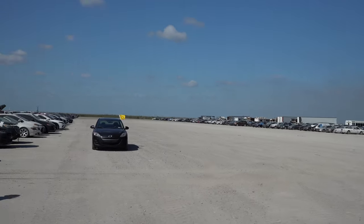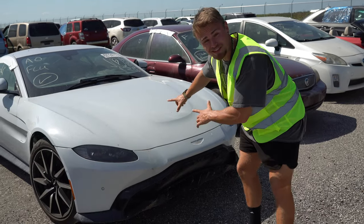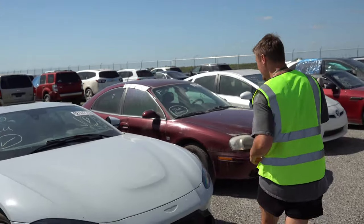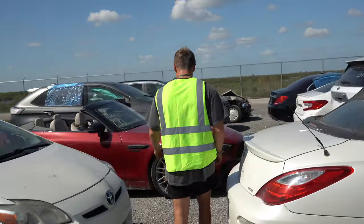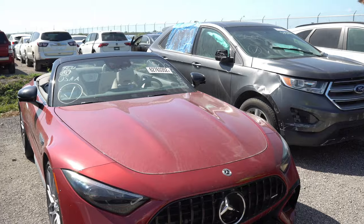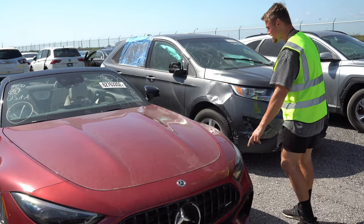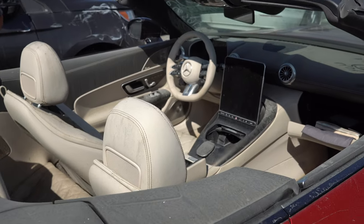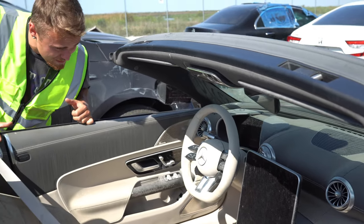I'm super happy I made the drive out to Copart. Not only was this a learning experience, but it allowed me to really see what it is that I'm getting myself into. There are so many cars to pick and choose from, and I really just want to work on them all. Obviously I can't, but hopefully you guys watching can help me figure out which cars I should rebuild and which ones I should stay away from. I already have one in mind, but nothing's set in stone right now — so let me know what car you think I should rebuild down in the comments below.